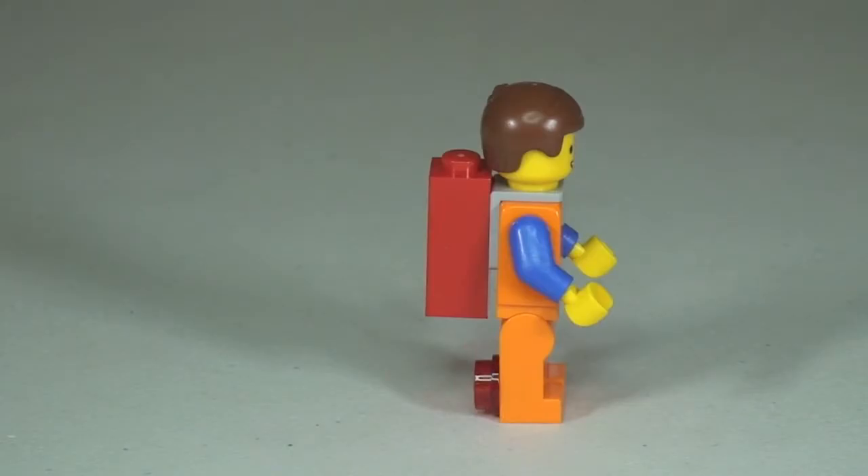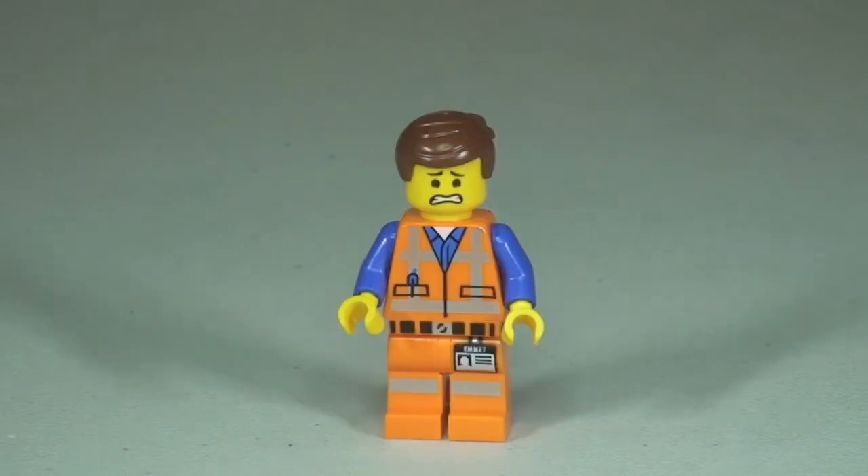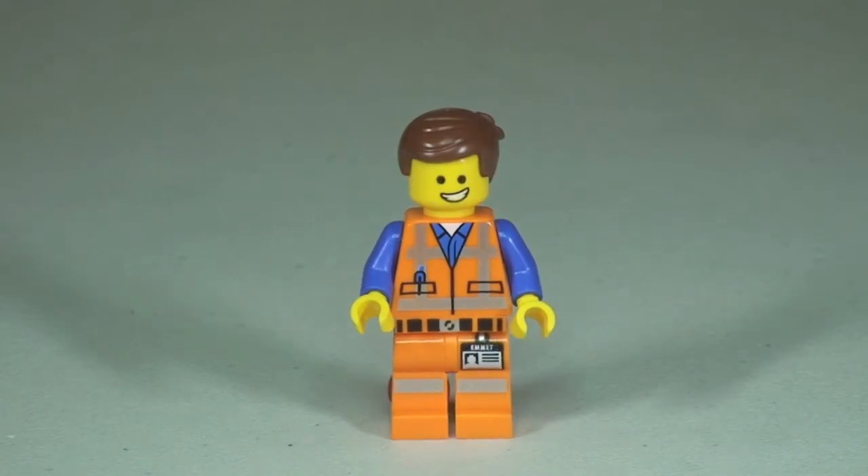Round to the other side you can see Emmett with the Piece of Resistance and that basic back torso printing. He does come with a double-sided printed face — there's one expression on one side, and looking at the other side of Emmett's face completes our review of Emmett.